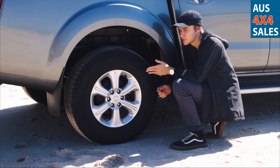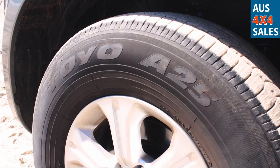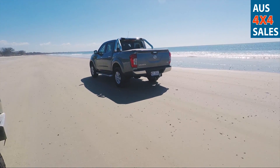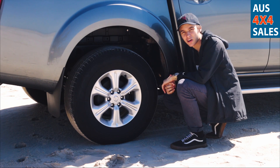Directly from the dealership, this particular vehicle was included with the Toyo A25 Open Country tyres. As you can see today, they have had no issues in the sand and have had no previous issues when the owner took it through easy to moderate corrugations on mud and dirt.